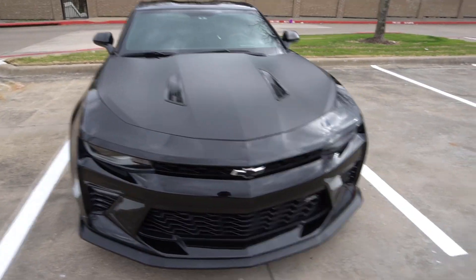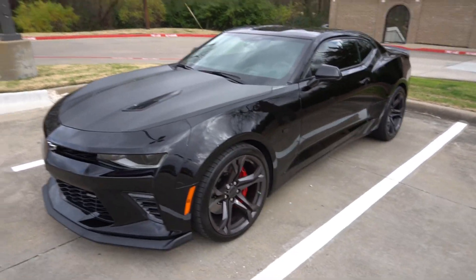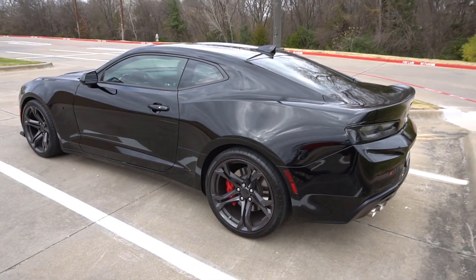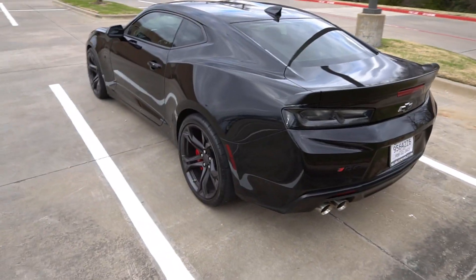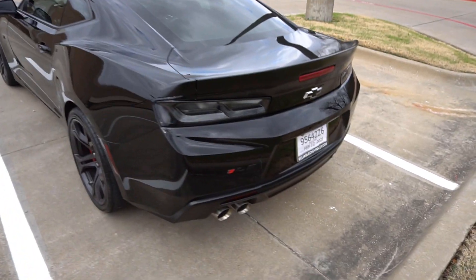I've done a couple of things so far. The black is beautiful — I'm definitely going to have to do some paint correcting, but from afar it looks beautiful. There are just some swirls and scratches that I want to try to get rid of to make this car looking perfect.